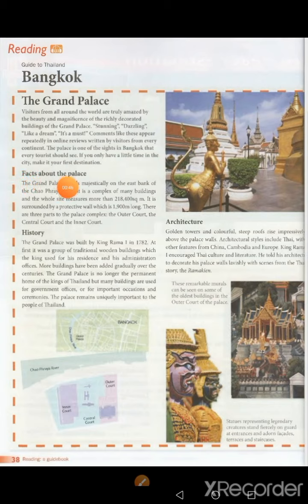Facts about the Palace. The Grand Palace stands majestically on the east bank of the Chao Praya River. It is a complex of many buildings and the whole site measures more than 218,400 square metres. It is surrounded by a protective wall which is 1,900 metres long. There are three parts to the palace complex: the outer court, the central court and the inner court.